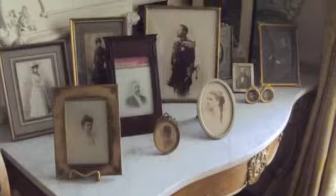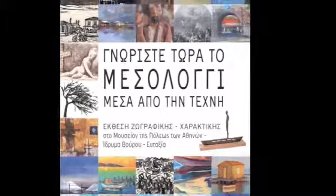The top floor houses temporary exhibitions and is currently showing The Art of Messolonghi. Leaving bustling, noisy Klathmonos Square by stepping through the doors of this museum is like travelling back through time to an era that suddenly seems made less remote by this small-scale reminder of a bygone age.